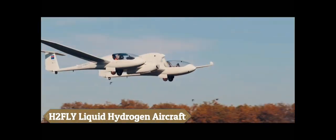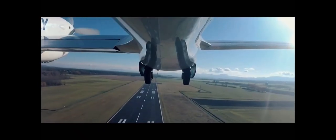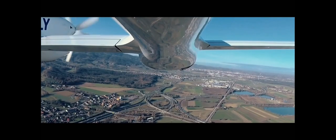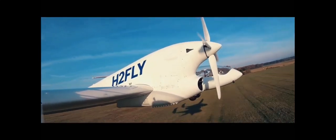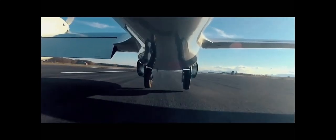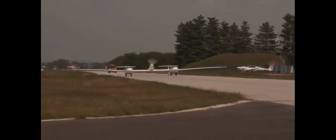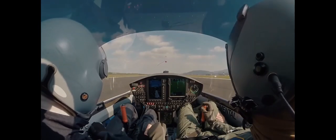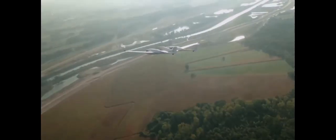An innovative step toward more environmentally friendly flight is H2FLY's HY-4, which is propelled by liquid hydrogen. With its successful test flights, it achieved a milestone as the world's first piloted electric aircraft to use liquid hydrogen for flight. The HY-4 prototype, created by the German firm H2FLY, demonstrates the feasibility of emission-free flight over medium and long distances. The aircraft's range has been extended to 1,500 kilometres thanks to the use of cryogenically stored liquid hydrogen instead of gaseous hydrogen.